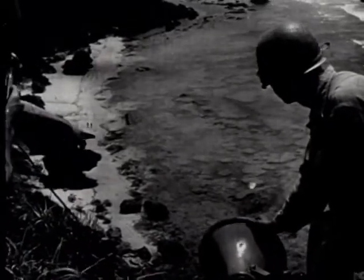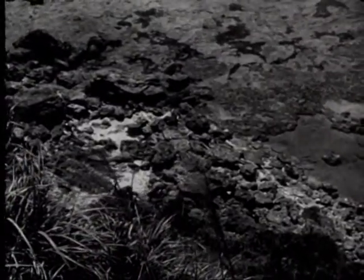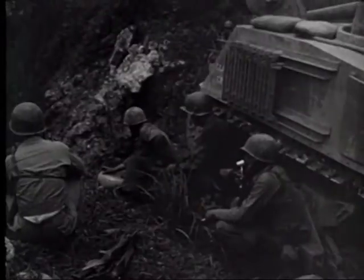Following the dropping of propaganda leaflets by plane, loudspeakers are used to get the civilians and soldiers still in hiding out of the cliffs at the island's southern extremity. For the first time in the Pacific War, enemy soldiers surrender in large numbers, possibly indicating increased belief in our propaganda unit's frequent assurances of good treatment.